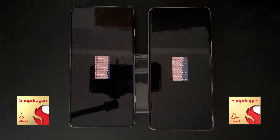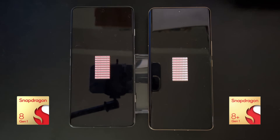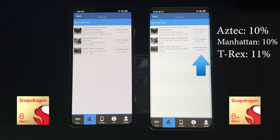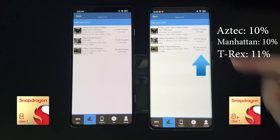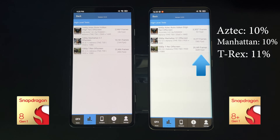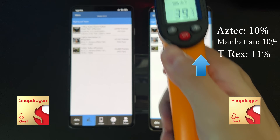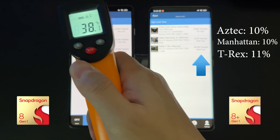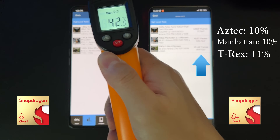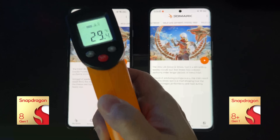Our next test is the GFX benchmark. There are many tests available, so I chose three of the more representative ones. On average, the 8 Plus Gen 1 is about 10 to 11% faster — Qualcomm actually claims about 10% faster GPU performance, and this test confirms that.